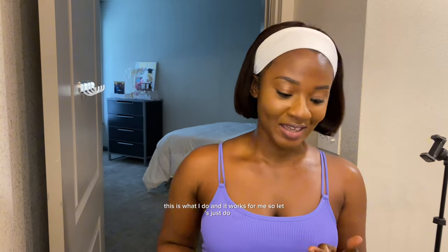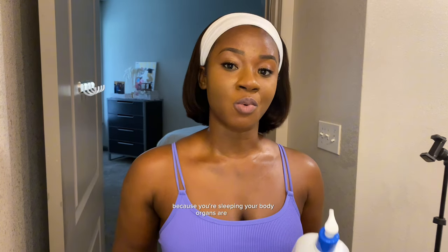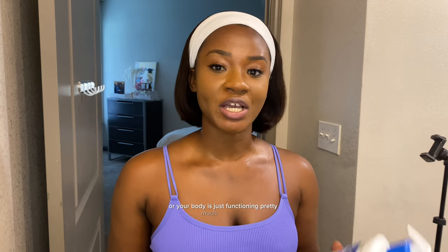When you go to bed in the evening, your face is very relaxed and rejuvenated because you're sleeping — your body is just functioning pretty much at its best. So you're able to do so much in the evening, but in the morning I tend to use two different cleansers.